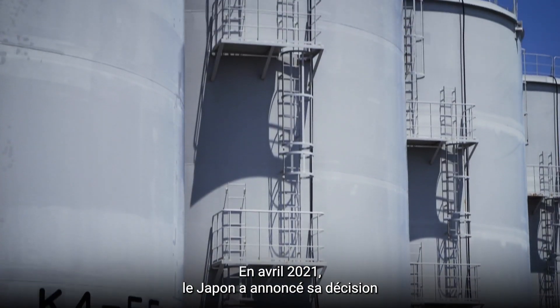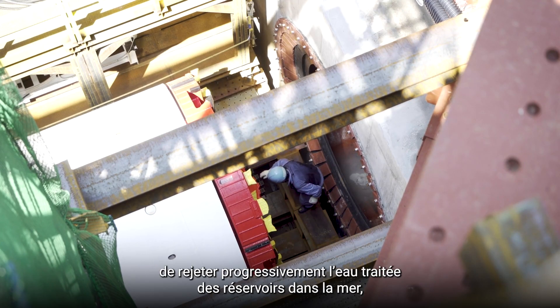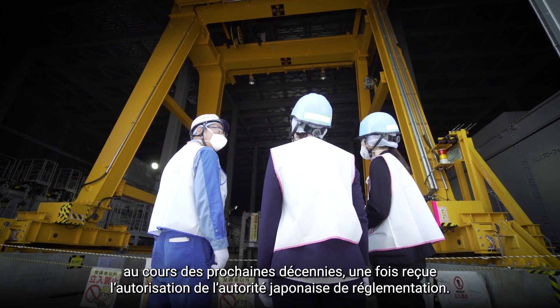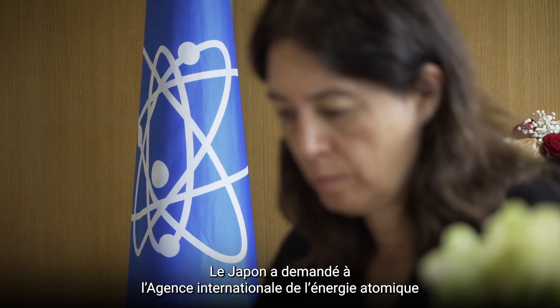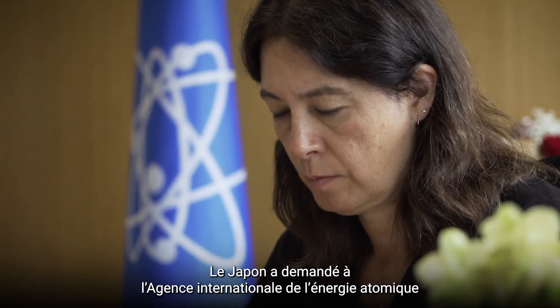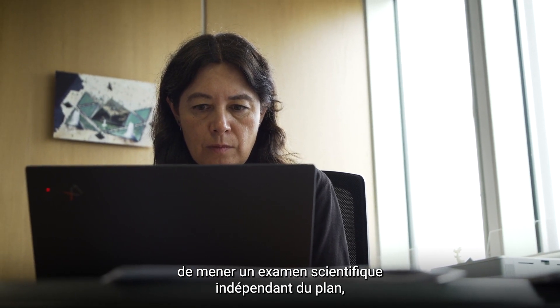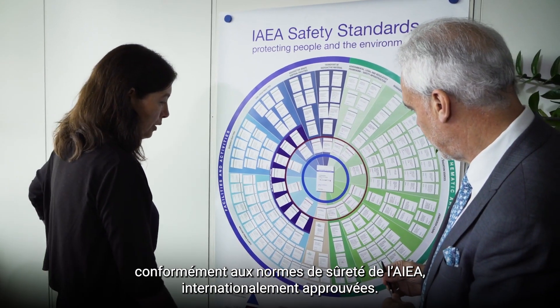In April 2021, Japan announced its decision to gradually discharge the treated water from the tanks into the sea. This will happen over the next decades once domestic regulators approve. Japan asked the International Atomic Energy Agency to conduct an independent scientific assessment of the plan in accordance with IAEA safety standards.